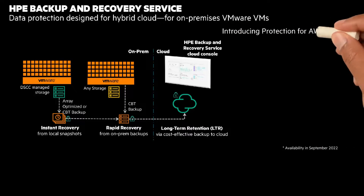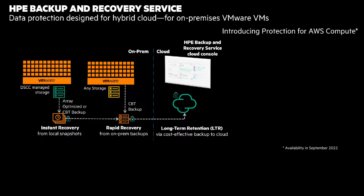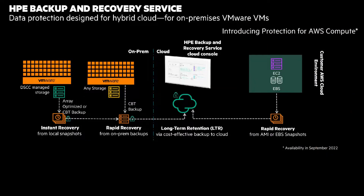Returning to this view, I'll add AWS protection to the overall picture with rapid recovery using Amazon Machine Image or EBS Snapshots. It's one service to protect data on-premises or in the cloud, and this is expected to be available in September 2022.